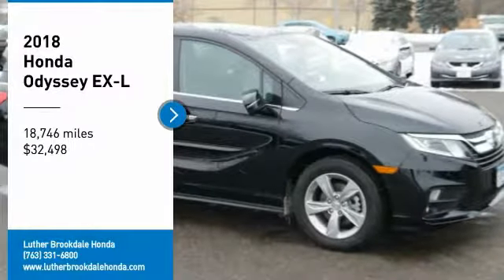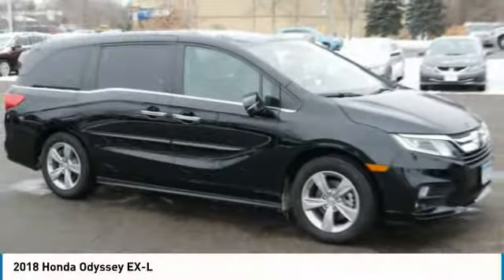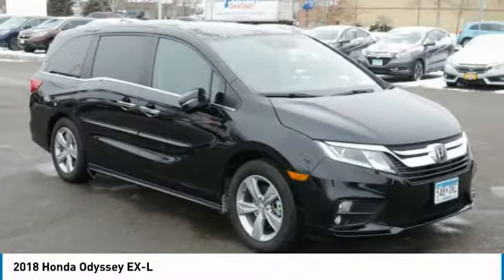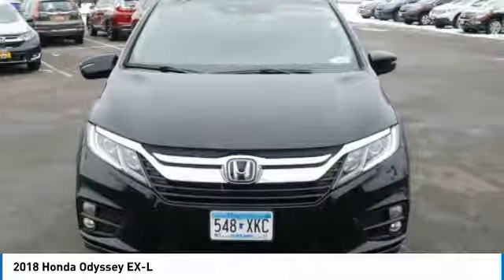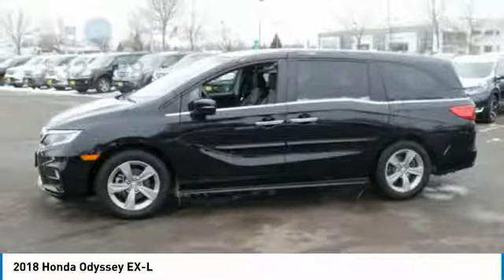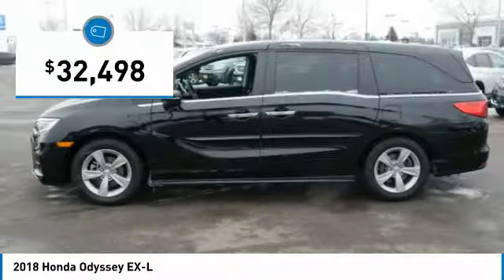We are pleased to show you the 2018 Odyssey. The Honda Odyssey is a showcase of distinguished style, captivating technology, and advanced safety features. A must for all families, and is priced below $35,000.